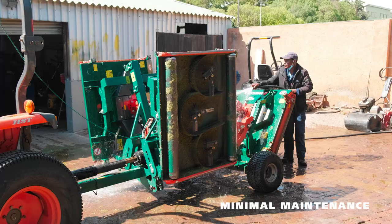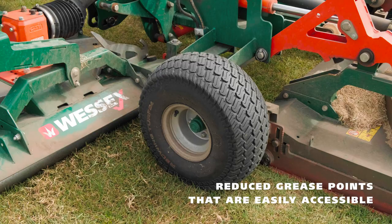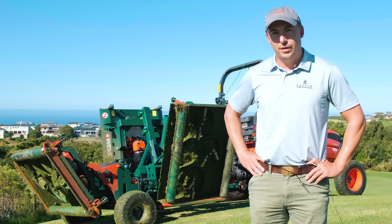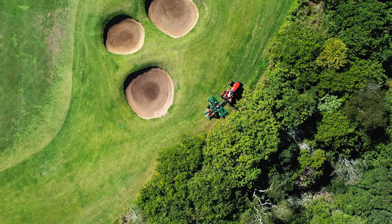The maintenance on the machine is so low cost. The machine covers a big area in a very short time, so it saves a lot. It's only one operator on the machine. It frees up maintenance and labour on the rest of the golf course.